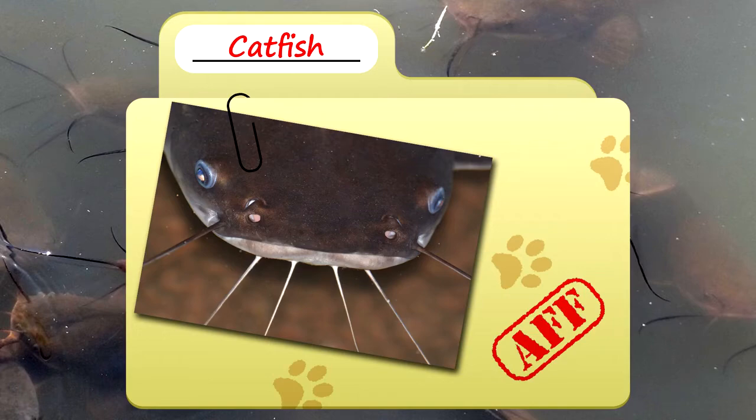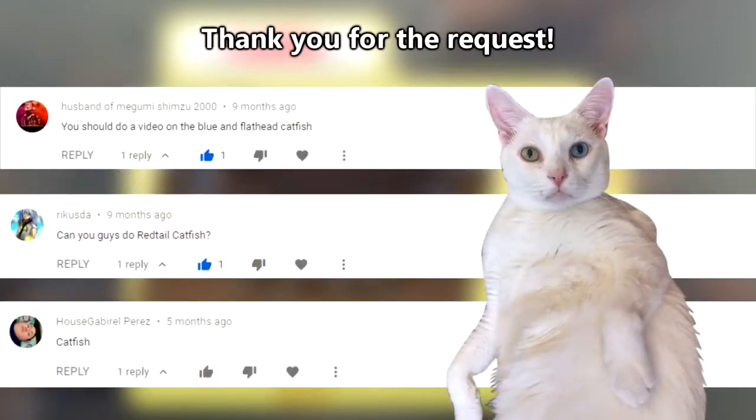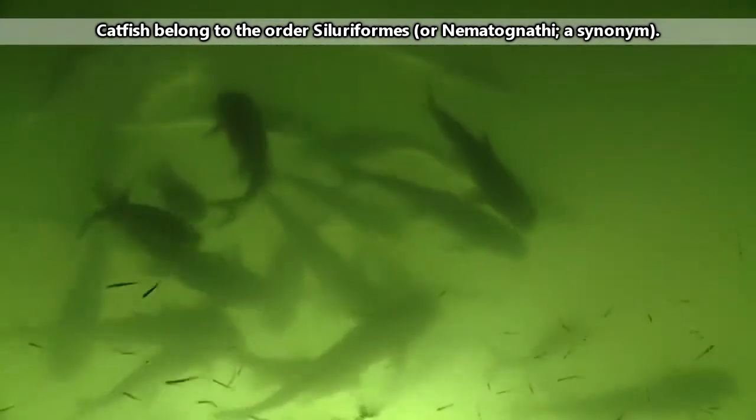Today on Animal Fact Files we're talking about catfish. There are a lot of catfish species in the world. In fact, as of this recording there are almost 3,000 described species.